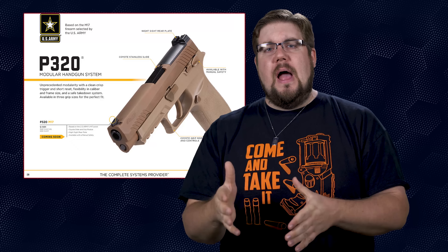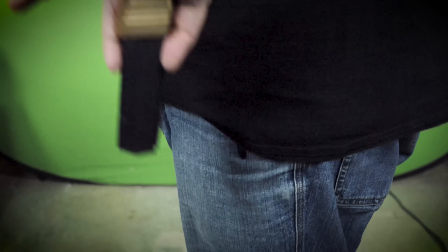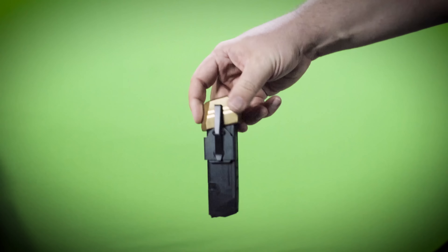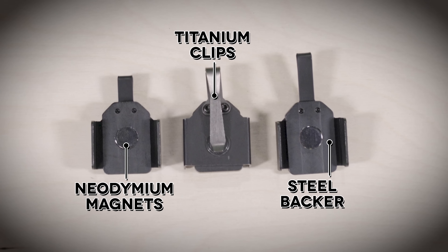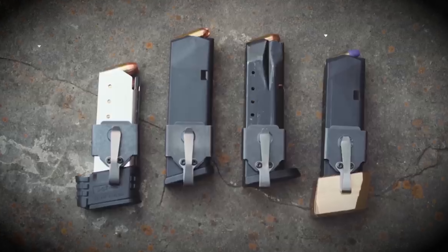Neomag offers a slick solution to discreetly carrying a spare magazine securely in your pocket, available in small, medium, and large to hold anything from 380 to 10mm. Also now available are the extended clip versions, which allow you to carry deeper in your pocket or carry your spare mag with an extension. Utilizing strong neodymium magnets, a steel backer, and titanium clips, these things are built to last. Get 10% off your order at theneomag.com using code TGC2018.